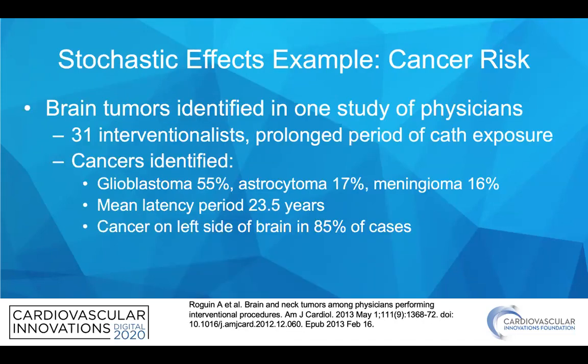An example of the stochastic effects of cancer is this study identifying brain tumors in 31 interventional cardiologists who had had a prolonged period of cath exposure. A variety of tumors were identified with a mean latency period of about 23 years, with cancer on the left side of the brain being present in the majority of cases, suggesting this was from radiation exposure.